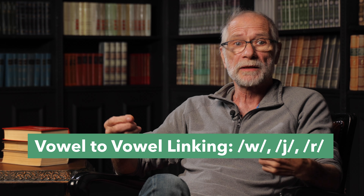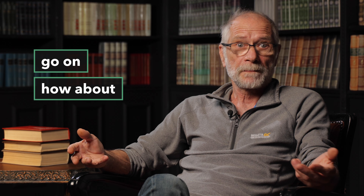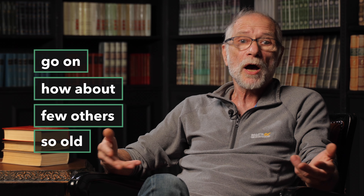Vowel to vowel linking. Let's try to see the logic behind the following transformation. For this, we will need a mirror in front of you. Read the following sentences aloud without pauses between words. During the pause, look at your reflection. In what position are your lips, jaws and tongue when you pronounce the last sound of the first word, and when do you start pronouncing the following? 'Go on,' 'How about,' 'Few others,' 'So old.' I hope you notice that you have to change the position of your lips, jaw and tongue significantly to pronounce the first sound of the second word. This extra effort is in addition to the pause.